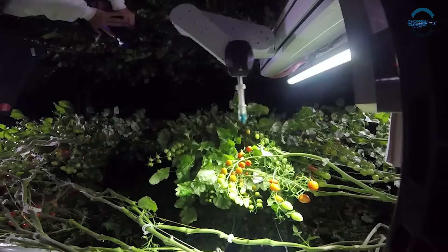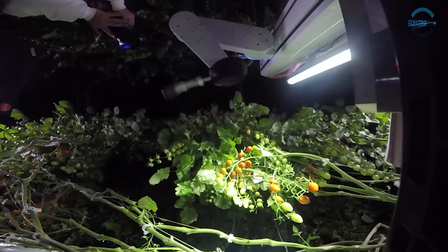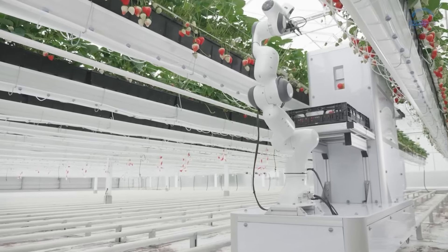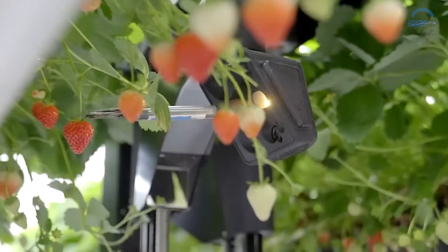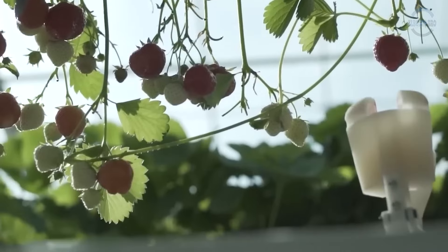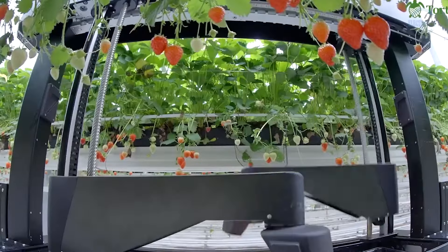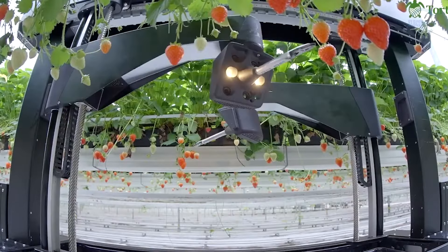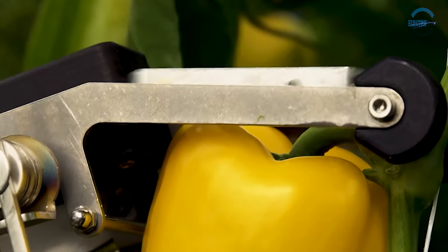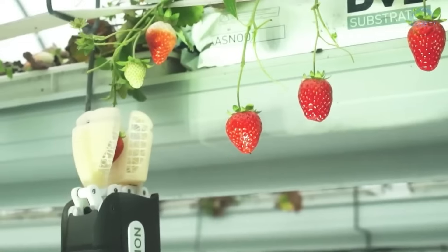Beyond harvesting, these robots also contribute to improved working conditions for human farm workers by automating hazardous or repetitive tasks. Moreover, their sensors and cameras play a crucial role in collecting valuable data about the crops, facilitating informed decision-making regarding irrigation, fertilization, and pest control, ultimately leading to improved crop health and productivity.